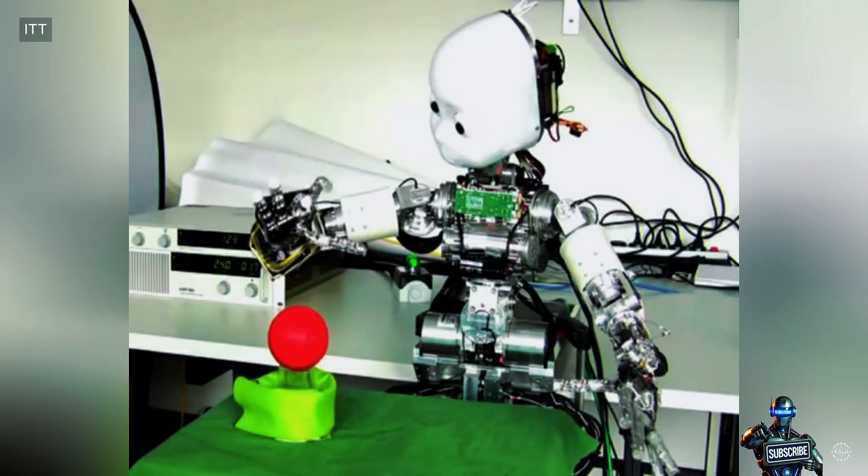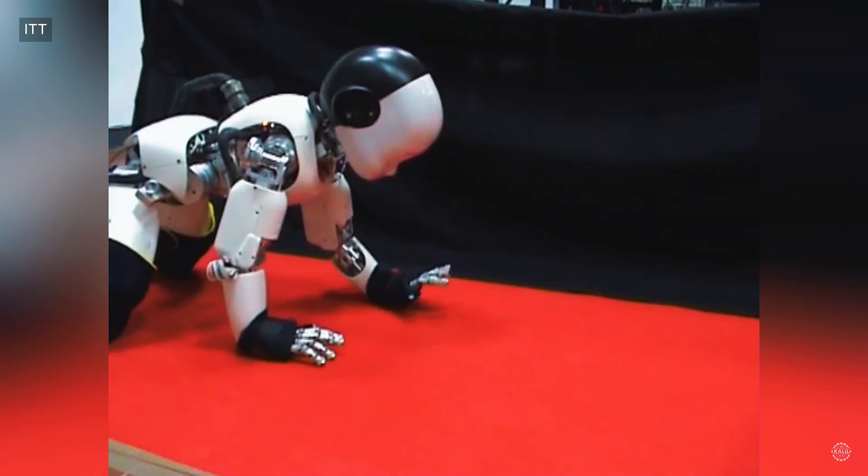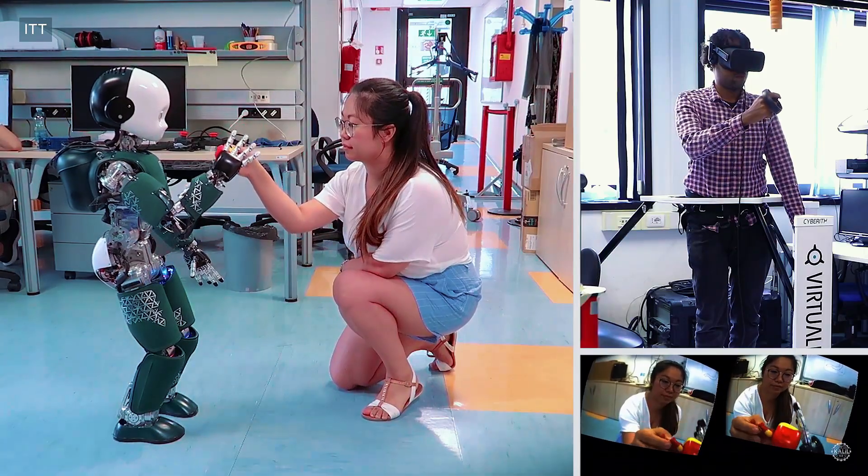Funded by the Robot Cub Consortium, the open-source humanoid robot was developed as a testbed to study embodied cognition through crawling, object manipulation, and social interaction.